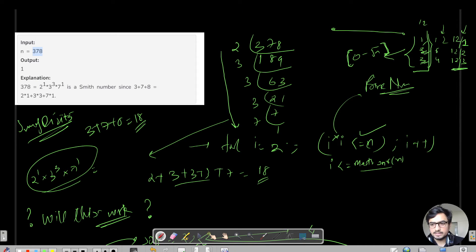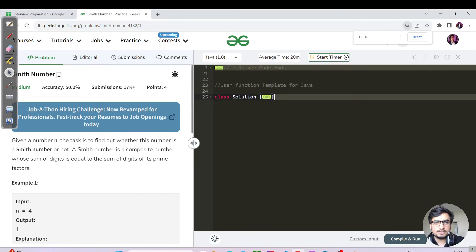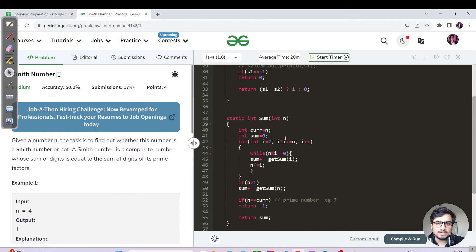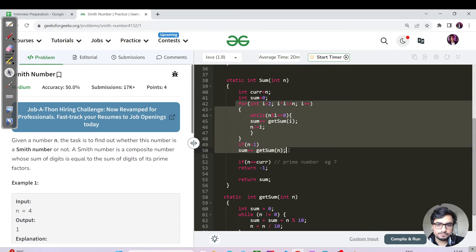That's enough intuition. Let us jump back to the code. Please pause the video and try to code this approach yourself first. In the Java code, we have two parameters s1 and s2. s1 handles the sum of prime factors, and instead of summing the prime factor directly, we call a getSum function which calculates the sum of digits for any given number n. At the end of the for loop, we have the sum of prime factors with each large factor dissolved into its digit sum.